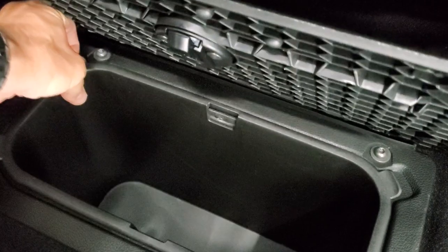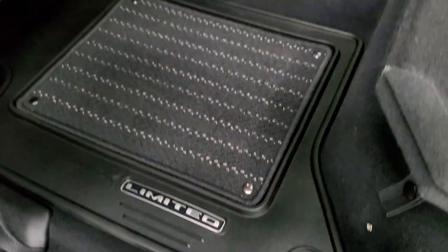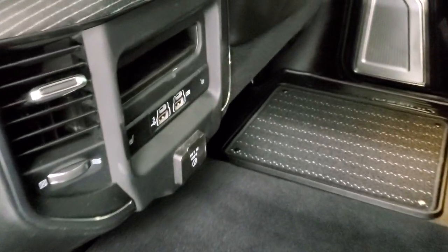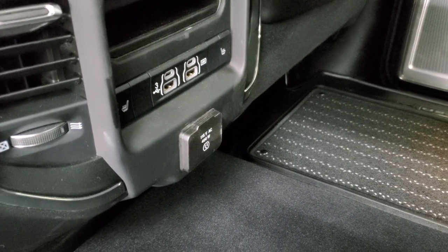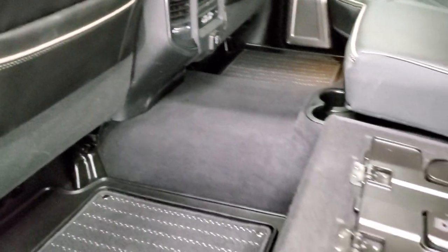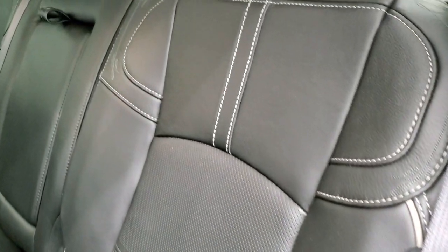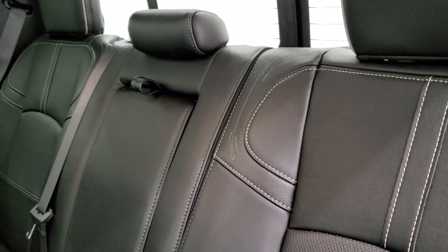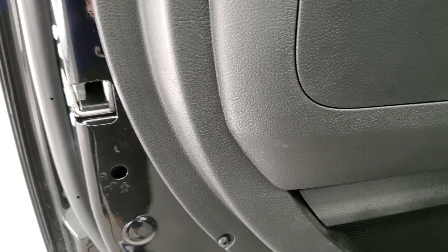Under the floor mats you still get in-floor storage with removable containers for easy cleaning. You can pull these out and put ice and drinks in there. There are also heated seat buttons, two USBs, two USB-Cs, and another 115 volt 400 watt plug-in back here. The back doors are trimmed out the same as the front doors and you do get child safety locks back here as well.